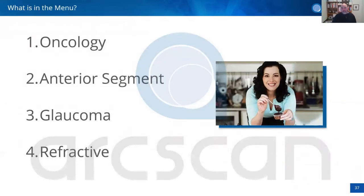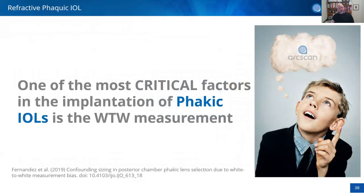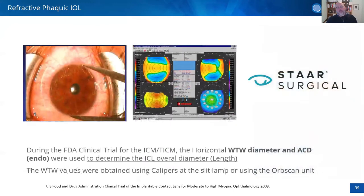For refractive applications — focusing on STAR Surgical and the ICL — the most critical factor for selecting the correct ICL size is the vault measurement. When STAR conducted FDA clinical trials, they selected surgical calipers as their primary measurement method, together with the Orbscan topographer made by Bausch and Lomb. Every year at ESCRS expert meetings, the same question arises: is there anything new to measure white-to-white for ICL sizing?